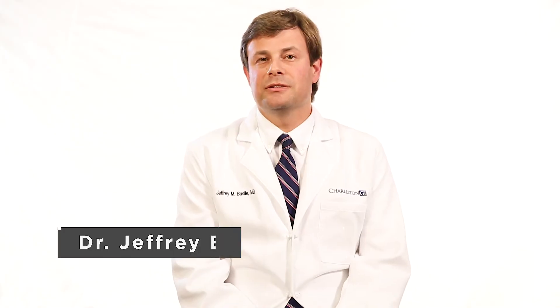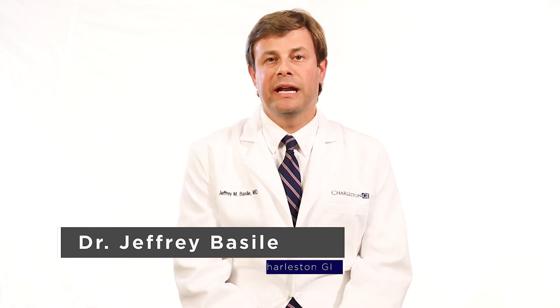Hi, my name is Jeff Bazel. I'm a gastroenterologist at Charleston GI. I wanted to talk to you about colon cancer screening and colonoscopies.